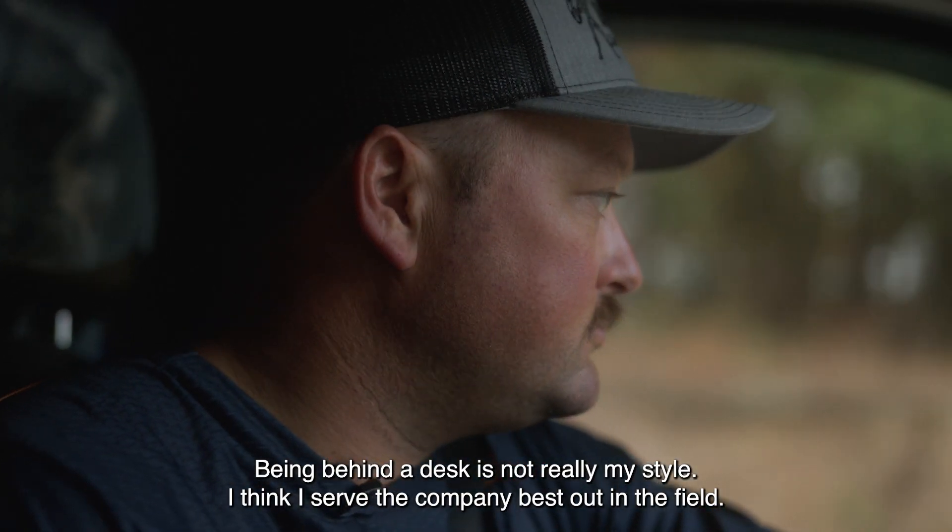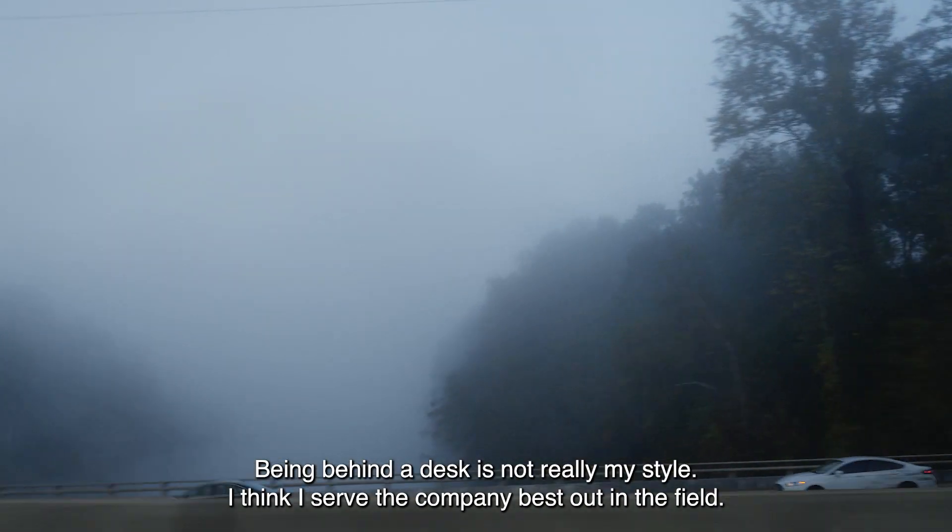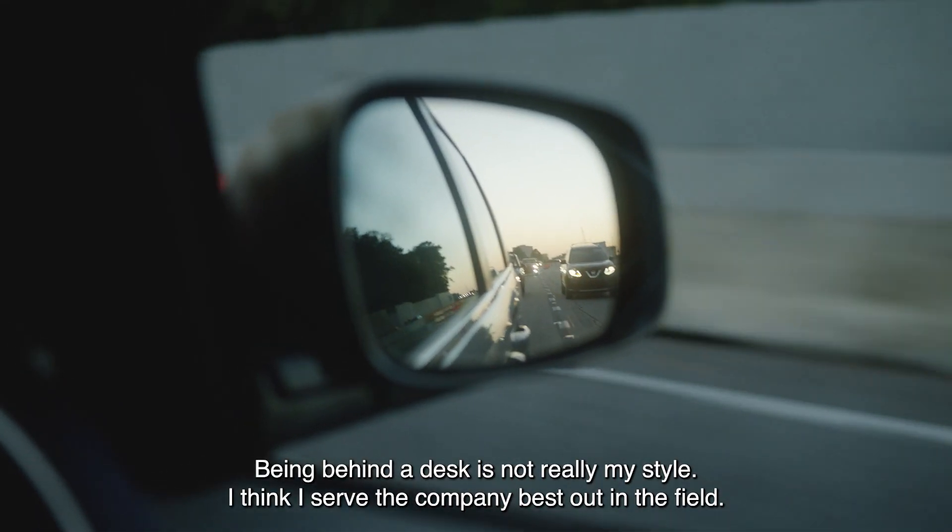Being behind a desk is not really my style. I think I serve the company best out in the field.